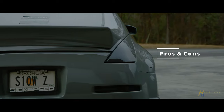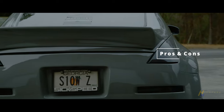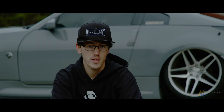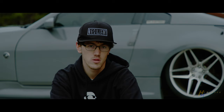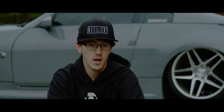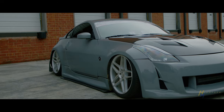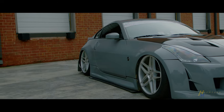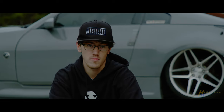Some pros: it's my dream car, I've always really wanted a Z, and there's always something else I can do to it — it's never done. Some cons: it's never done, it has its problems, it burns oil, and it takes all my money. It's my financial disaster.